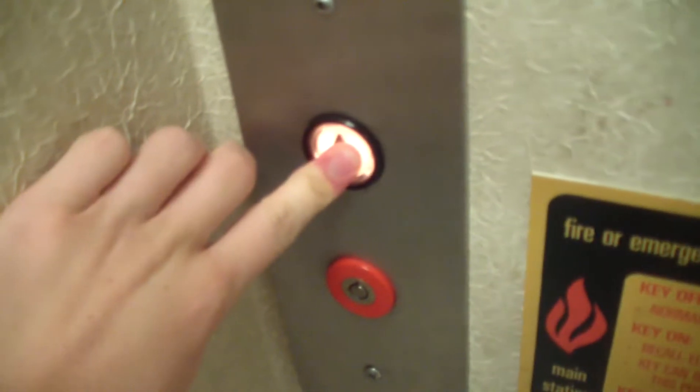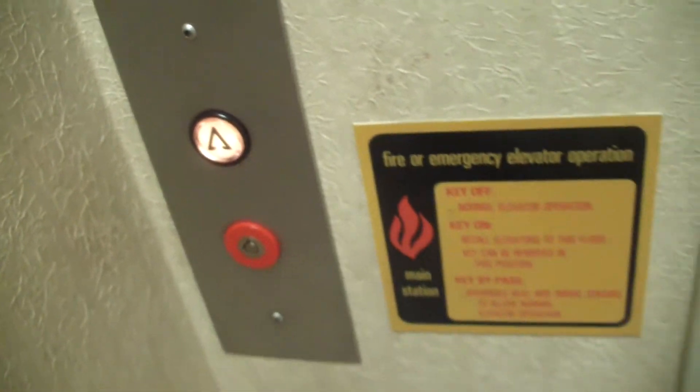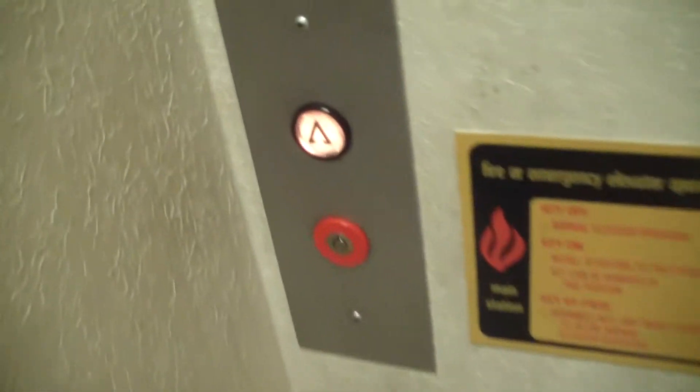All right, this is my favorite elevator here at the Sears at the Stroud Mall. This is my favorite elevator — it's a Montgomery. This is my all-time favorite elevator.